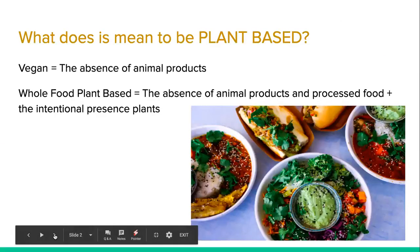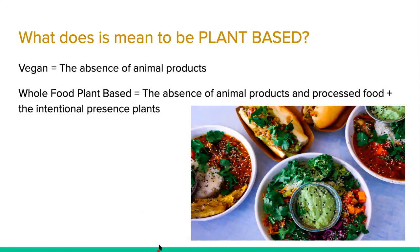So, how to read labels on a plant-based diet — and what does it mean to be plant-based? Looking at the screen here, I define vegan as the absence of animal products, but whole foods plant-based means the absence of animal products and processed food, plus the intentional presence of plants. What I've noticed is that food companies are starting to put 'plant-based' on labels, leading you to believe that item is healthy. And while I live a whole foods plant-based lifestyle, my definition compared to a major food company's definition is very different, and you as the consumer are getting completely confused.